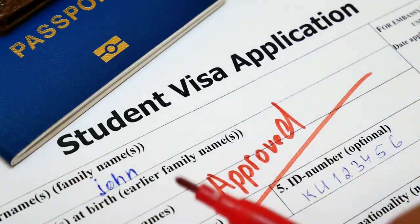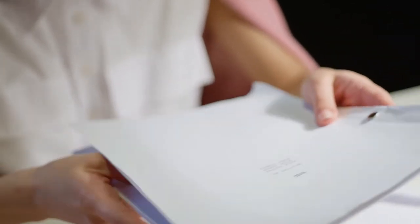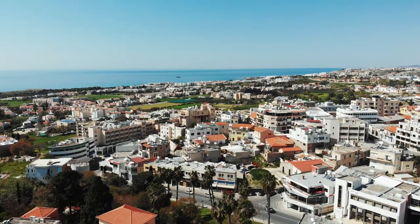Then, if your visa gets approved, you can pick up your documents and the visa from the Embassy to travel to Cyprus.